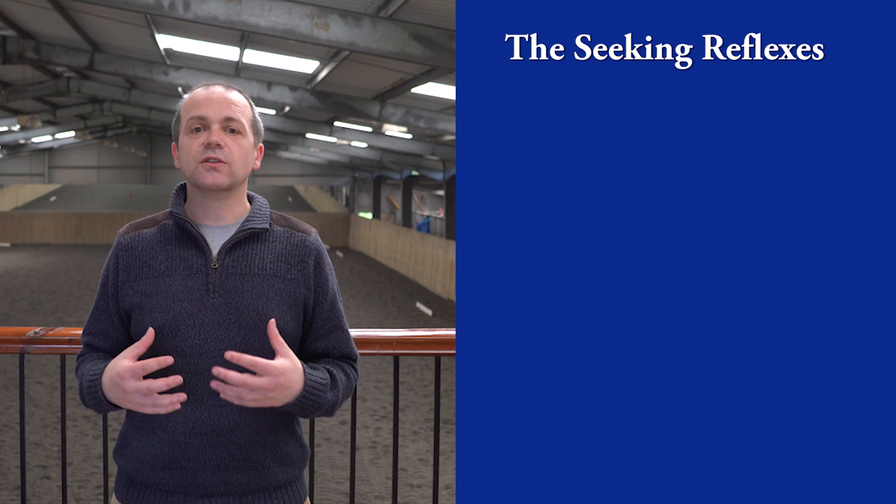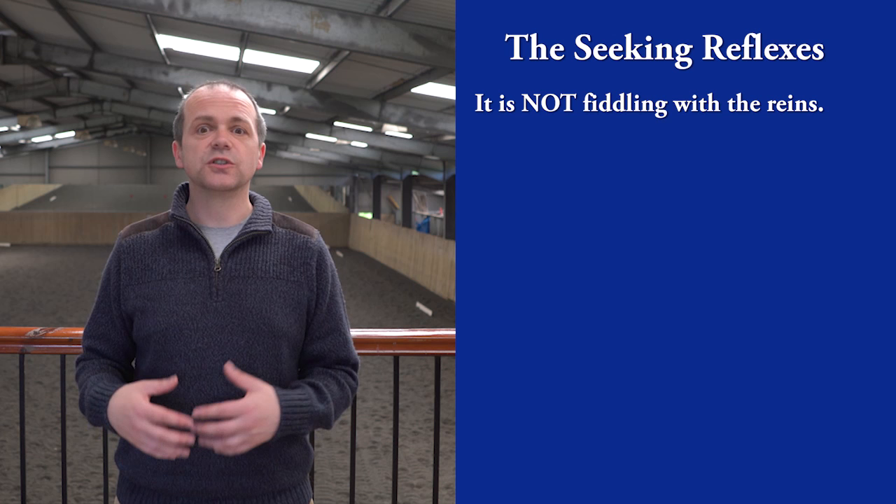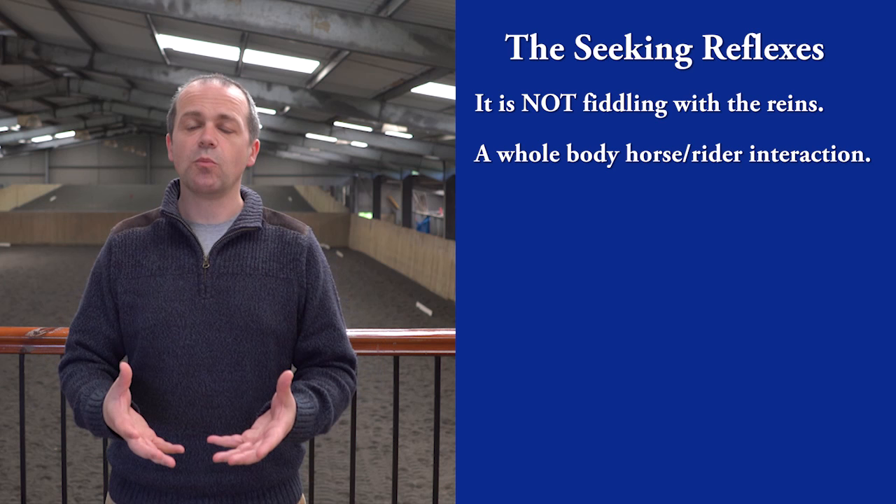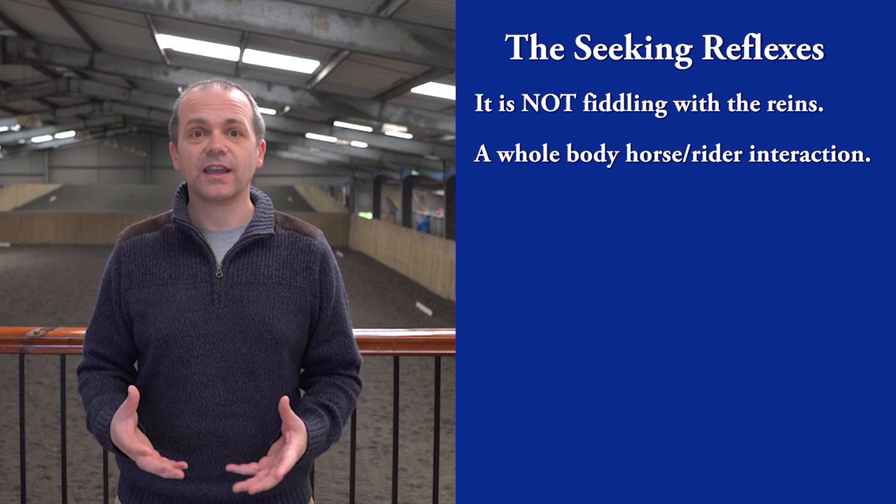When the rider has the correct skills to make the seeking reflexes work, there is no need to wiggle or fiddle or sponge down the rein — the horse does the job for you. The horse places its head and neck in the right place. This is because in the seeking reflexes, the horse lengthens its top line, engages its abdominal muscles, reaches over the back, over the neck, and into the rein.